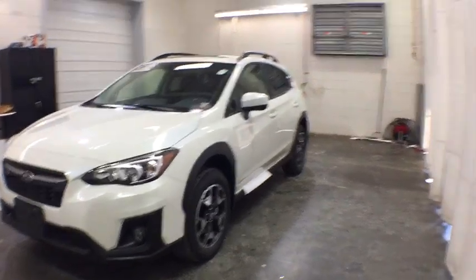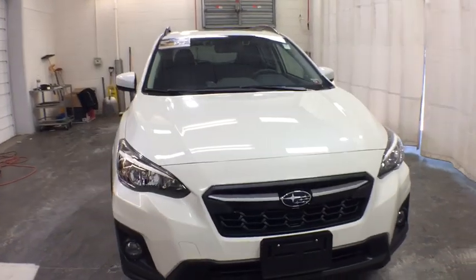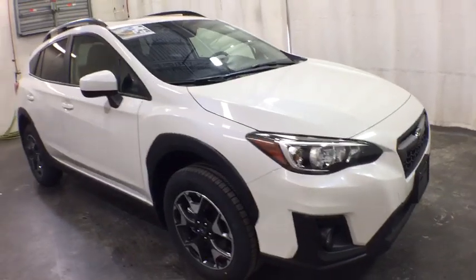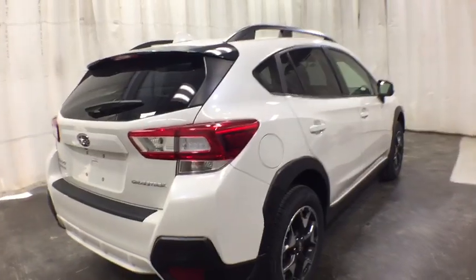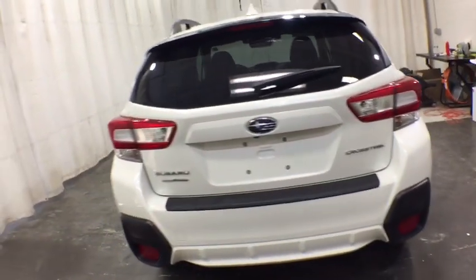2019 Subaru XV Crosstrek. This all-new four-door crossover by Subaru fills that spot for a vehicle with true outdoor capabilities which is comfortably at home driving to soccer practice too. The all-wheel drive XV Crosstrek pulls in the best parts of the award-winning Impreza and adds the details to give this crossover a bit of style among a sea of boring.